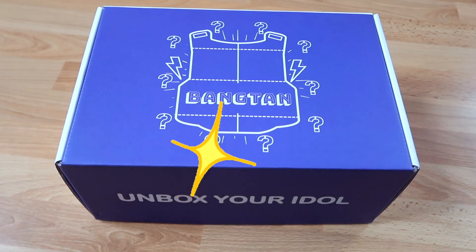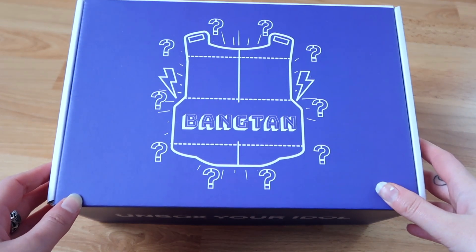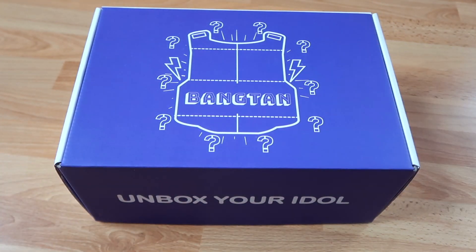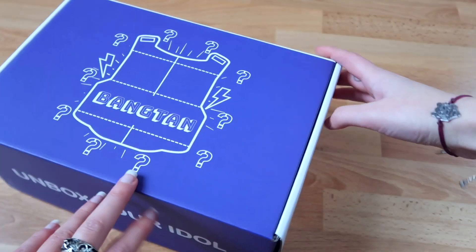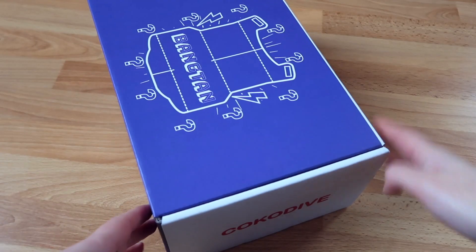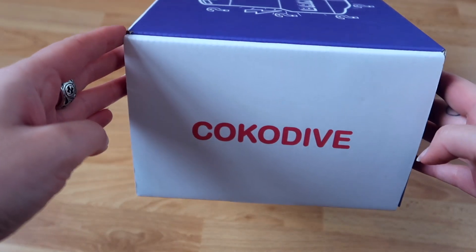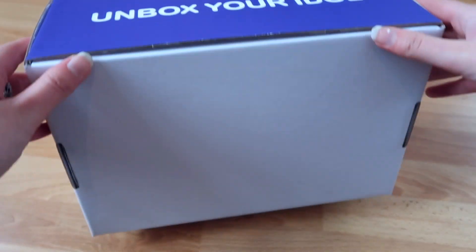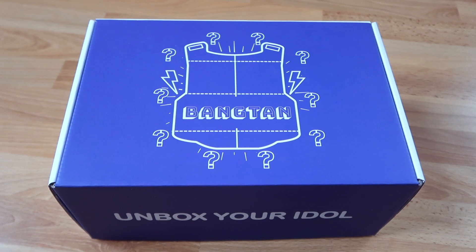This is what the beautiful box looks like. It says Bangtan on the front with lots of question marks and even some lightning right here. Then it says Unbox Your Idol right there, and of course the beautiful Cocoa Dive logo. I love the packaging of these boxes. The treasure box was also so beautiful. This is definitely a box I'm going to keep forever — perfect to put my merch inside.